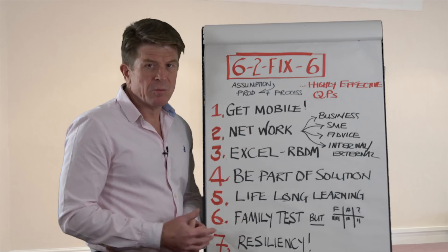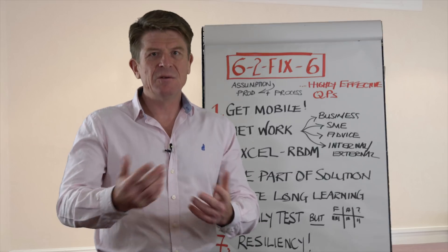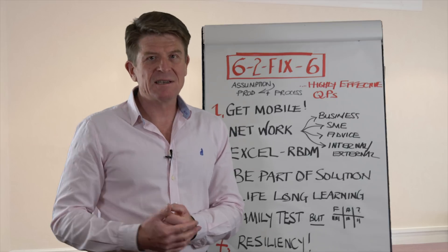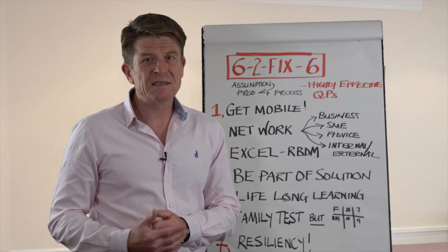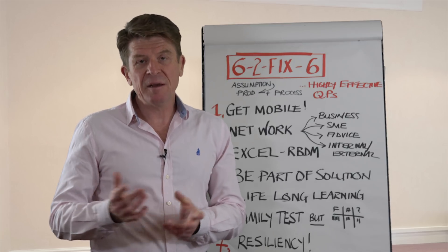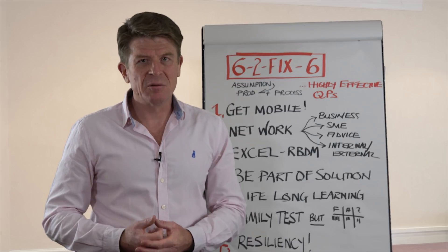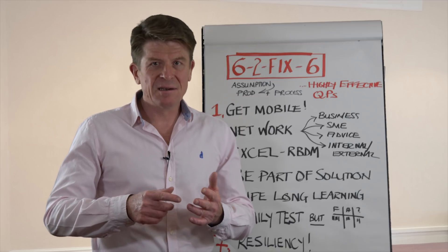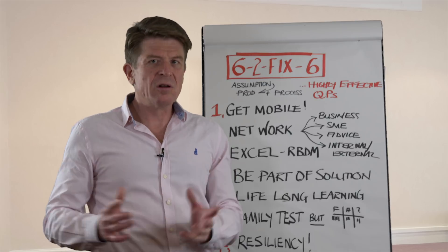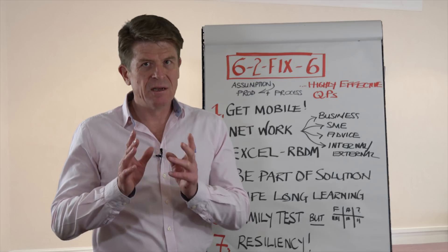Number one: get mobile. What I mean by that is, yes, QPs are there to release products and they go into the product release office to do that. But you've got to get out onto the site and liaise with your colleagues and network effectively. A good QP spends maybe 20% of the time releasing products and 80% of the time out of the product release office — helping, guiding, coaching, mentoring, and assessing the health of the quality management system. So get mobile.